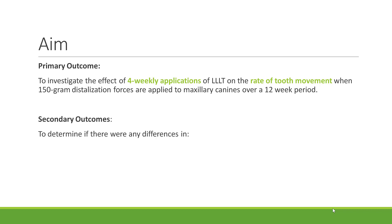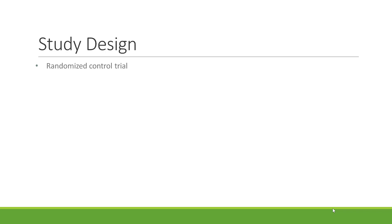This study also aimed to study any differences in anchorage loss or canine rotation. This was a triple-blind, randomised control clinical trial with a two-arm split-mouth design where the right-side canine was randomised to either the experimental low-level laser therapy group or the sham control group.